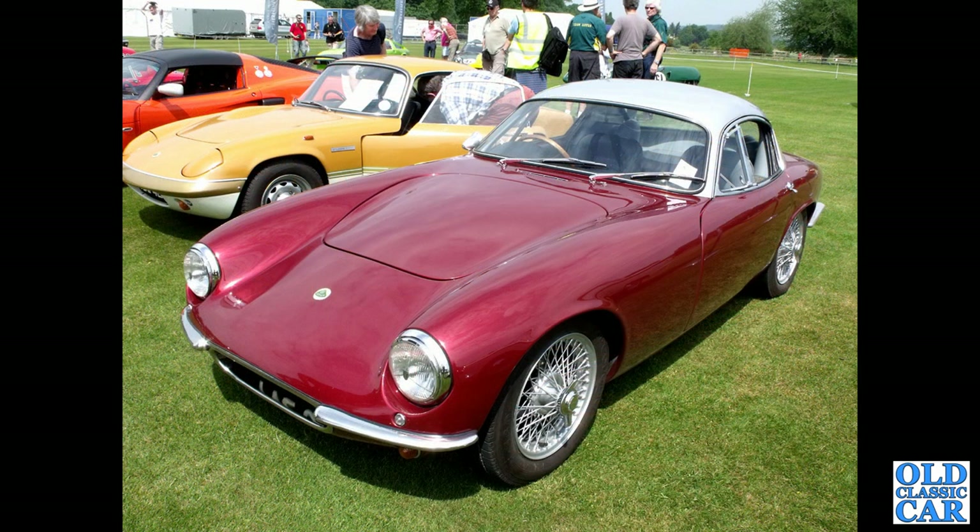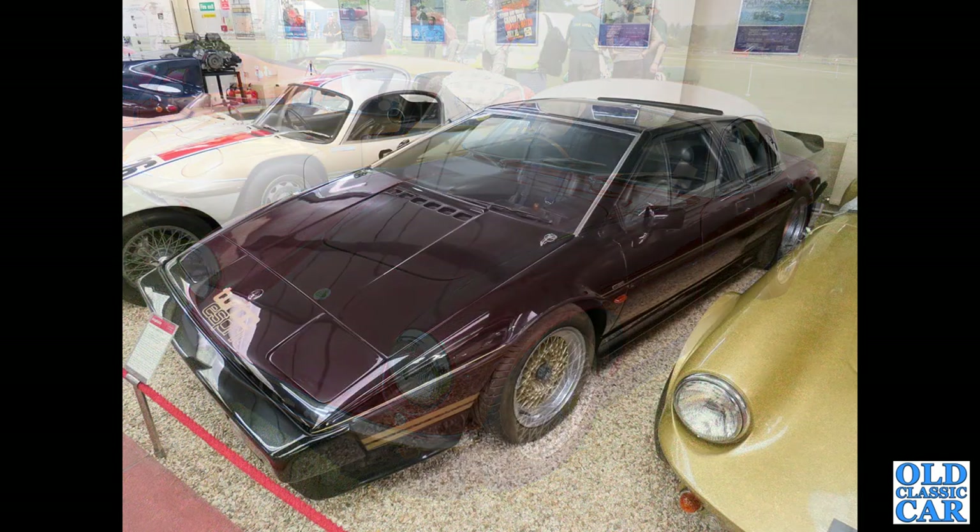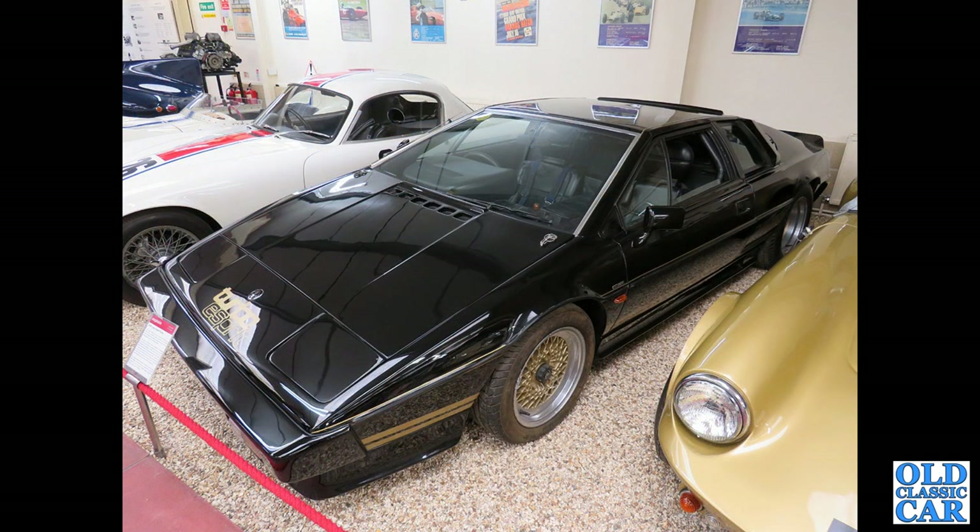Next up, a very smart two-tone Lotus Elite and Elan, with an Elise alongside. This is one of several photos from a big Lotus gathering at the Chumley Pageant of Power, several years ago. And this is the Haynes Motor Museum with a Lotus Turbo Esprit.